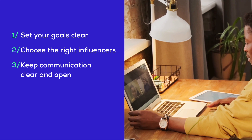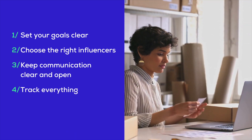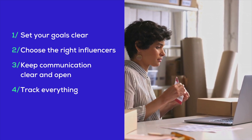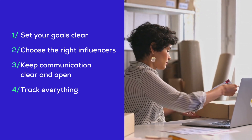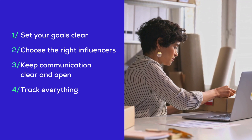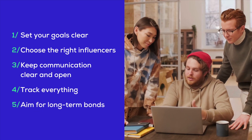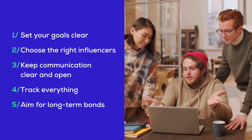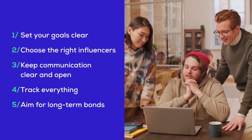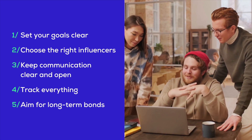Regular check-ins keep everyone aligned and allow for tweaks along the way. Four: track everything. If you're not measuring, you're guessing. Use Shopify Collabs to keep an eye on sales, clicks, and how engaged they are — this info is gold for spotting what's hot, what's not, and how to up your game. Five: aim for long-term bonds. Think beyond just a single campaign. Long-lasting relationships with influencers mean more genuine and effective promotions. When an influencer is all in with your brand, their audience notices — and that's when you see real action.